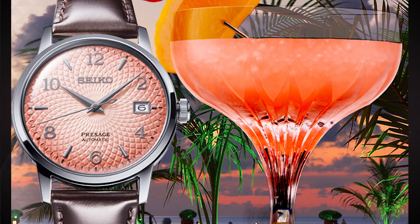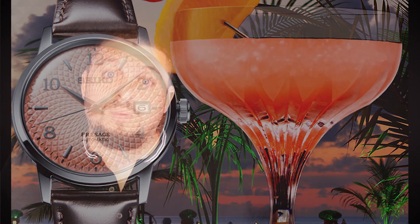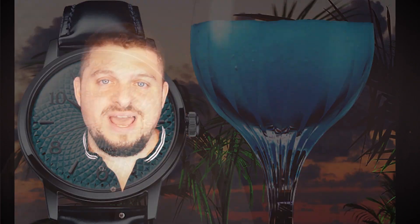These are very summery colors, which is probably the reason they're doing it now, limiting these to 5,000 pieces each. We are getting two dial colors: a pink and a blue. The cool blue is inspired by a frozen margarita — that is the SRPE49 — and the cool pink is inspired by a tequila sunrise, which is the SRPE47.